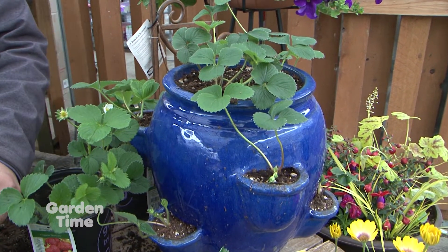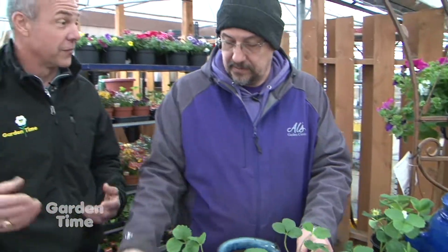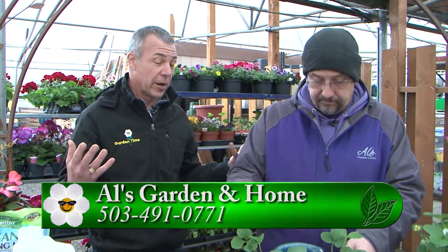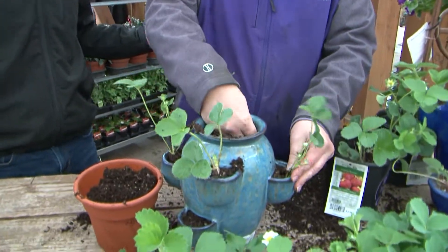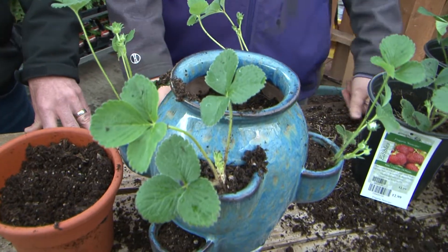There are so many great varieties out there. I love to mix and match and do some June bearing and some ever bearing. So if you're looking to harvest some strawberries in your yard this summer, make sure you come out to Al's — there are four stores — and talk to Jonathan and their staff and pick out some new varieties. You can get all the supplies with it, pick up a pot, put them in the ground. The options are endless. Jonathan, I appreciate you being out here today and showing us what we can do with our strawberry plants. Absolutely, my pleasure.